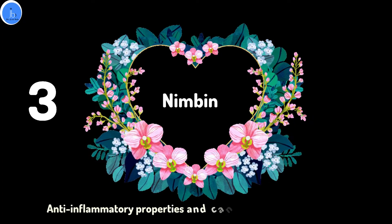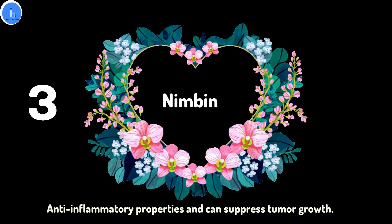The third phytochemical is Nimbin, which has been found to have anti-inflammatory properties and can suppress tumor growth.